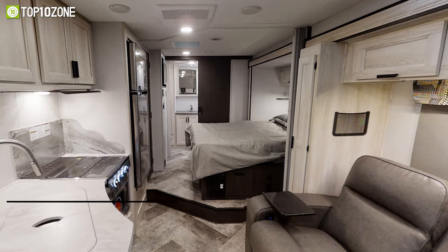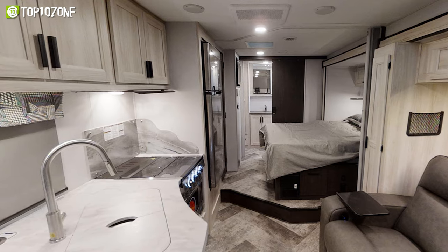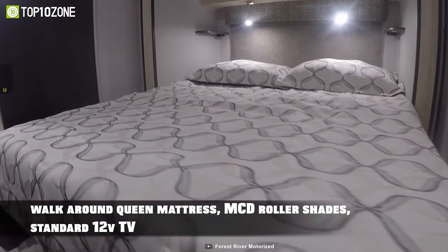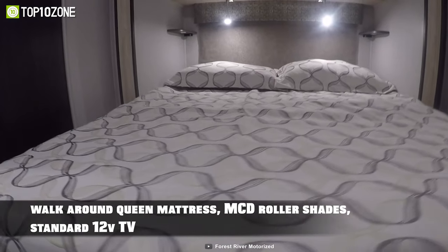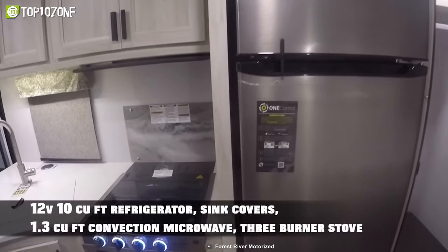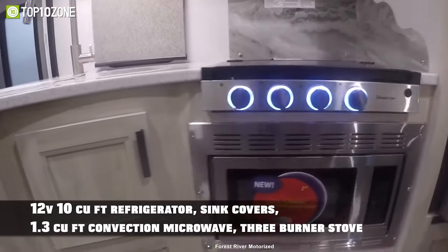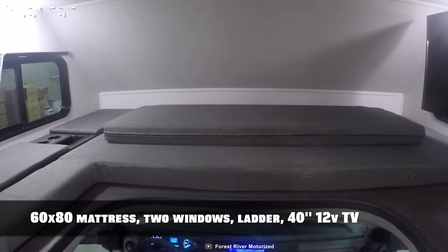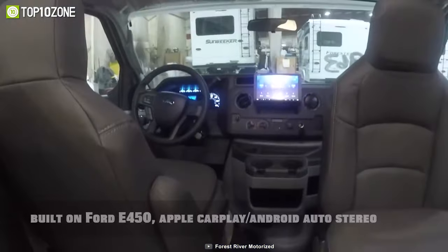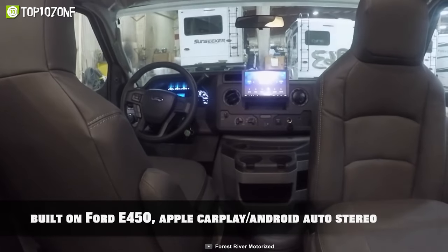The exterior features two-inch thick aluminum frame laminated sidewalls and a roof made of fiberglass. Meanwhile, the interior has a queen-size bed with blackout roller shades and can accommodate up to five people thanks to its convertible dinette. The kitchen has a recessed three-burner stove with cover, a convection microwave, and a 10 cubic feet refrigerator. Offering flexibility, comfort, and a unique floor plan, the Forest River Explorer Forester Classic 2441 DS will appeal to most potential RV buyers.